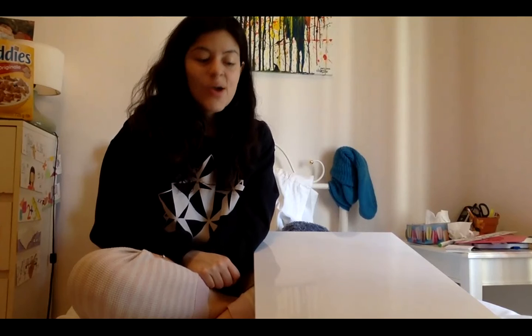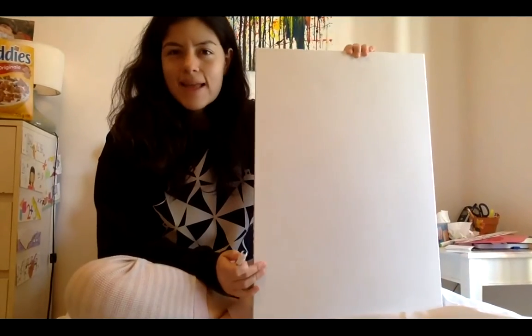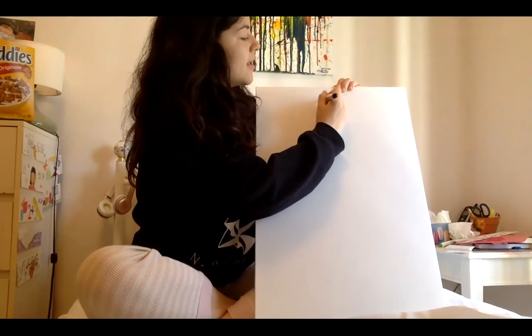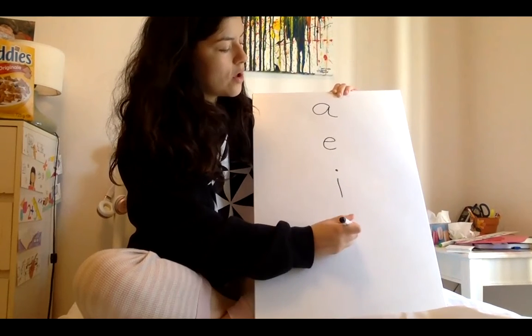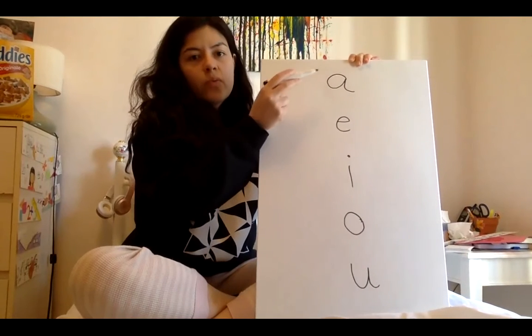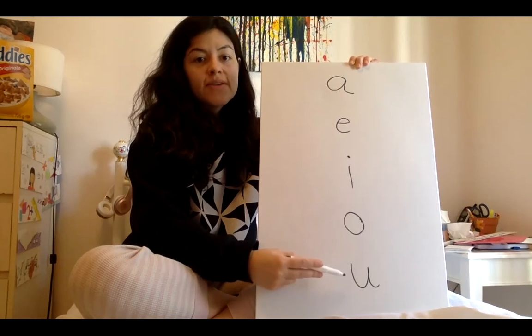This song goes like this: Old MacDonald had a farm, A-E-I-O-U. Did you catch the vowels in that song? Let's sing them a little bit slower. Old MacDonald had a farm, A-E-I-O-U. Hey, you found them! That's one vowel, two vowels, three vowels, four vowels, five vowels.